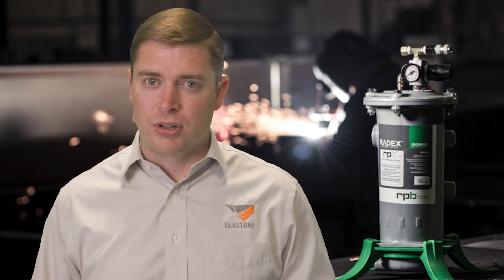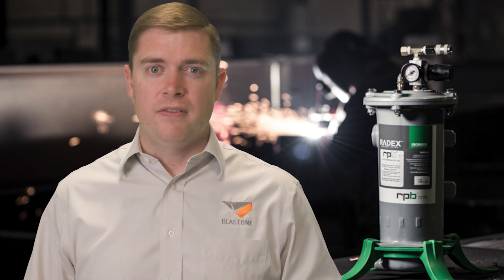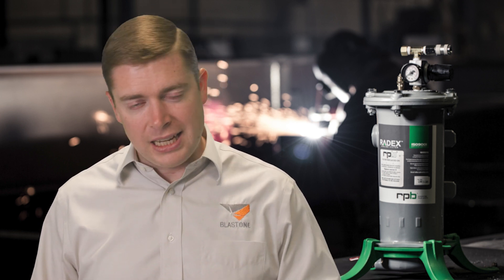The quality of air that an operator breathes is critically important. So avoid breathing contaminated air and change your breathing filter cartridges at least four times a year. Thanks for watching this week's Primed Insight. We'll see you next week.